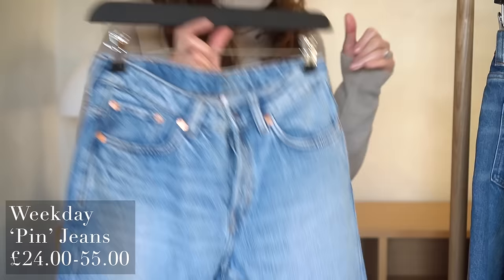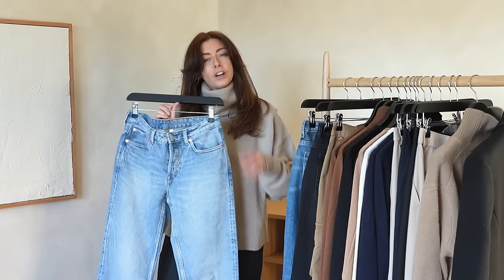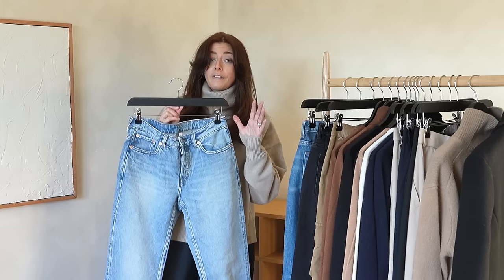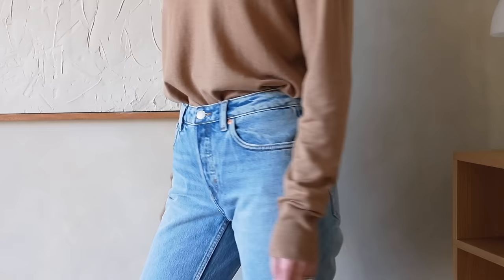I've had a lot of requests recently for a high street denim video — that is very high up on my list. Spoiler alert: these would definitely be in that video. Weekday is a bit of a cult brand when it comes to denim. My favourite jeans from Weekday used to be the Voyage jeans, however those are quite high-waisted. These are essentially a similar fit — a straight slim leg in terms of the cut — but they are a mid rise.